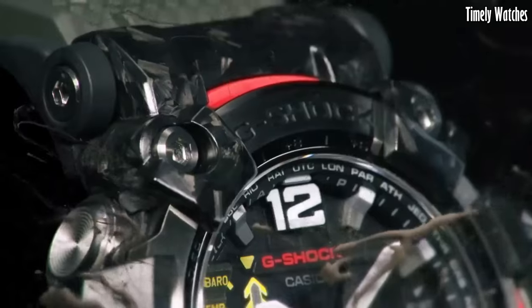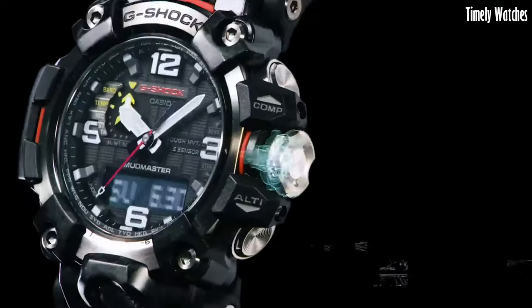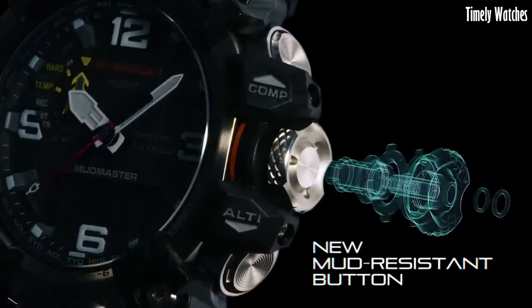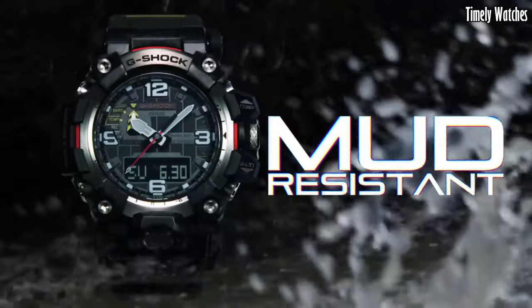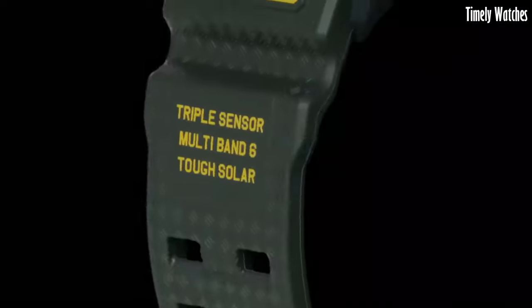enables smartphone syncing for precise timekeeping. Engineered with mud-resist technology and water resistance, it thrives in mud and water. With bold design and advanced features, it embodies G-Shock's legacy of rugged excellence, making it an indispensable tool for those who dare to explore the harshest terrains.